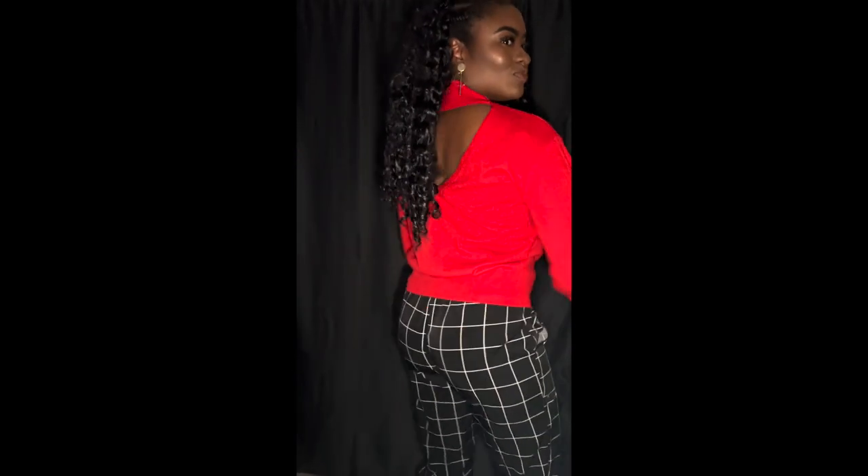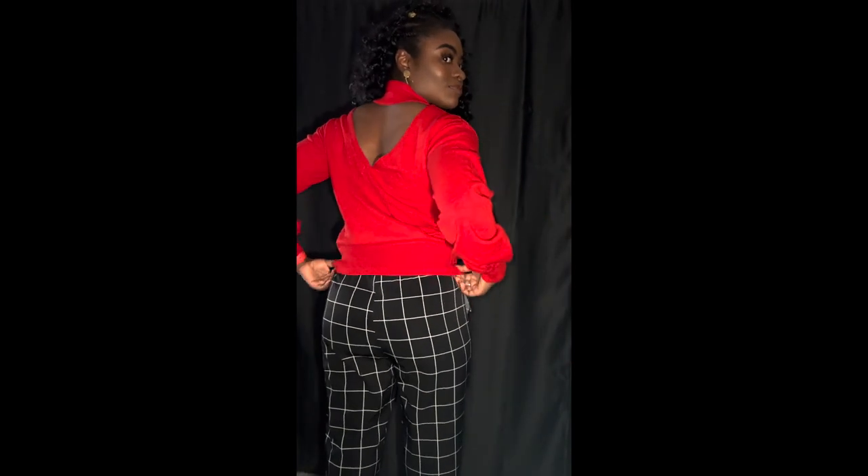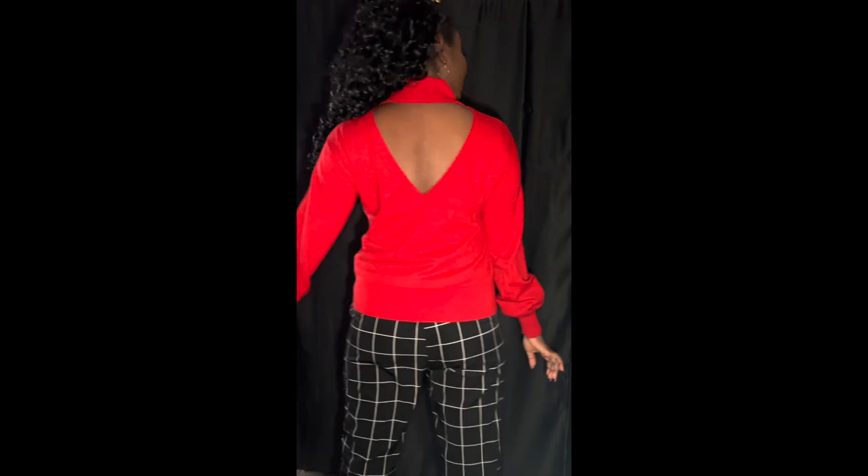So I'm going to start off with this cute red sweater, it's like a tunic-style sweater, so comfy. I really like it, especially the back — look at that, it has a cutout. It looks so cute and so nice, and again, it feels really good.